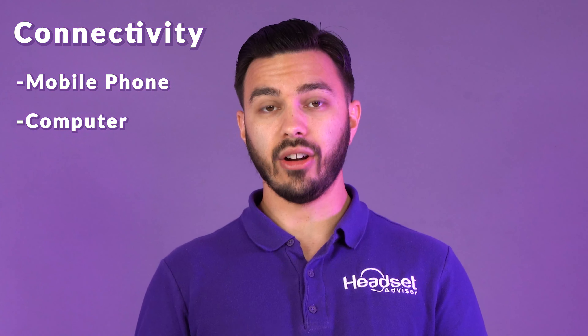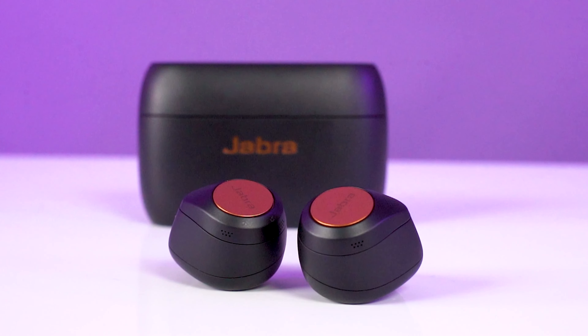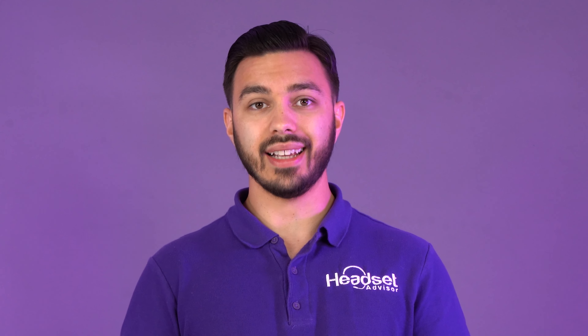Business headphones usually connect to a number of devices depending on the model you choose. For example, the OroSound Tilt Pro here can connect to your mobile phone and computers. It can also be connected to your computer with a cord, so you can use it as a corded headset.